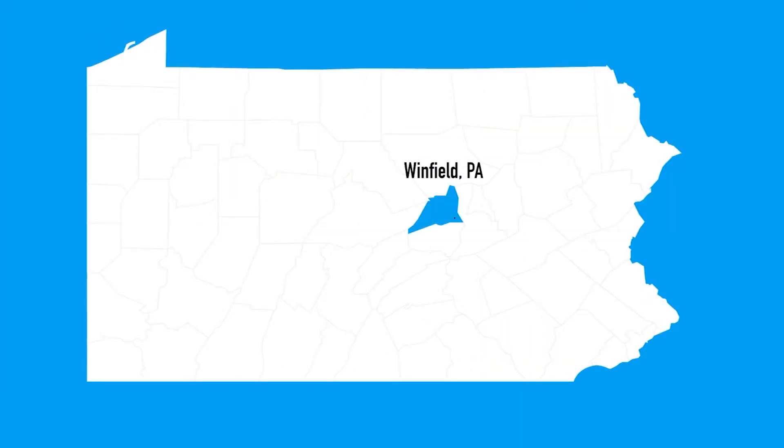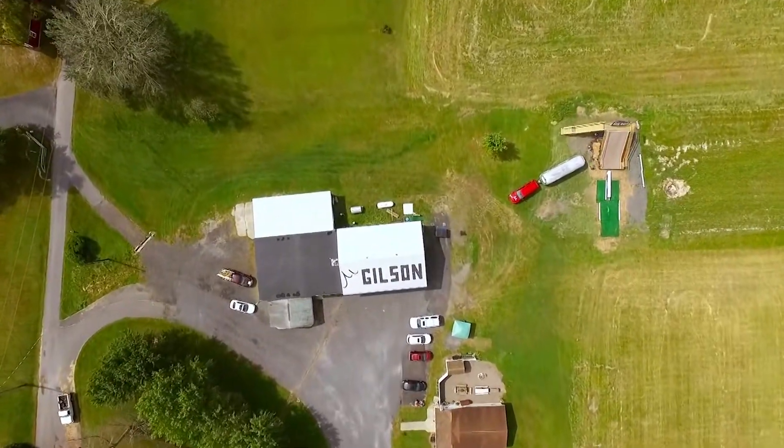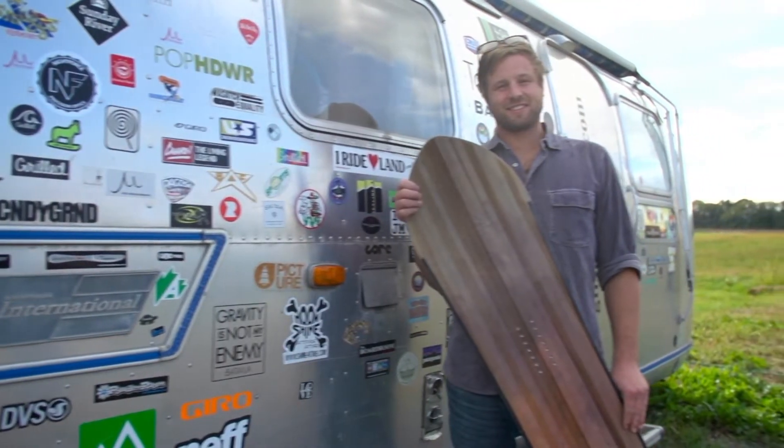We traveled to Winfield, Pennsylvania to find out. Welcome to the Snowboard Farm, home of Gilson Snowboards. Nick Gilson is the CEO and president.